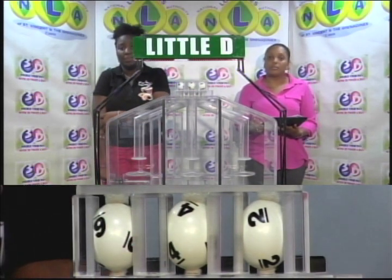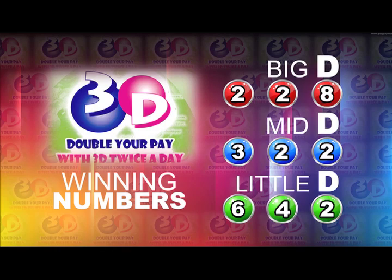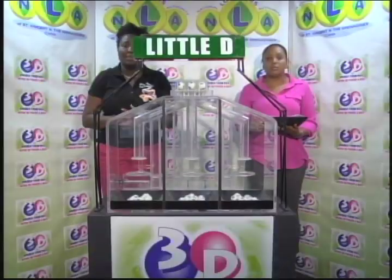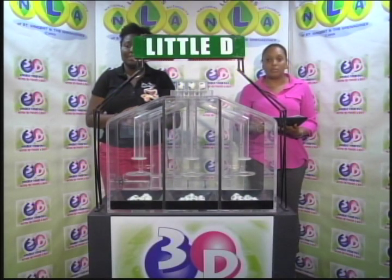Here's a recap of the winning numbers. Big D is 2-2-8. Mid D winning number is 3-2-2. And 6-4-2 is the Little D winning number. Thank you so much for joining us. We will continue with a Play 4 draw in just a moment.